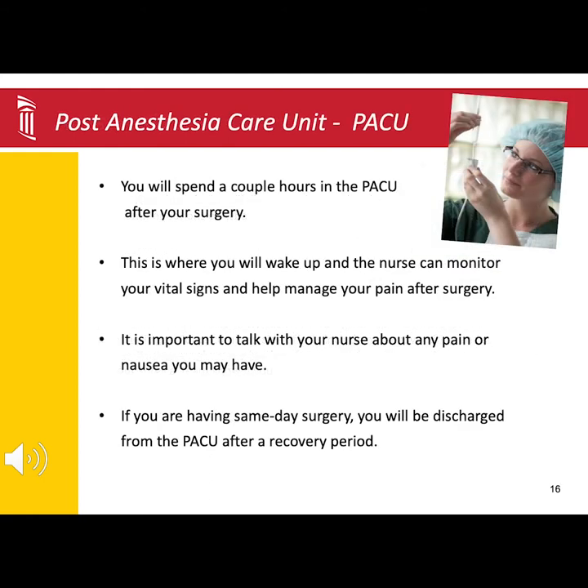After your surgery, we will bring you to the PACU, which stands for Post-Anesthesia Care Unit, also known as the Recovery Room. Your nurse will be monitoring your vital signs, blood pressure, and heart rate, and managing any pain you may be experiencing with medications.